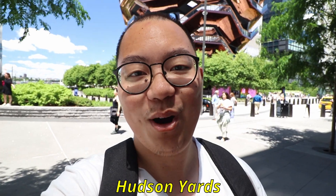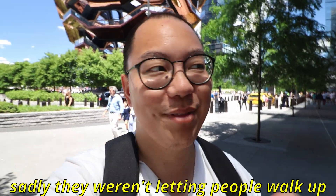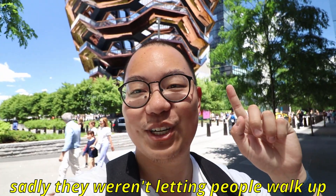We just walked through the High Line Park and here we are finally at the Vessel. It looks so cool — it's like a giant pine cone. The plan is we're actually gonna try to walk up it.